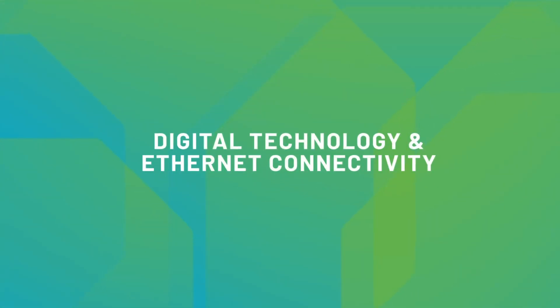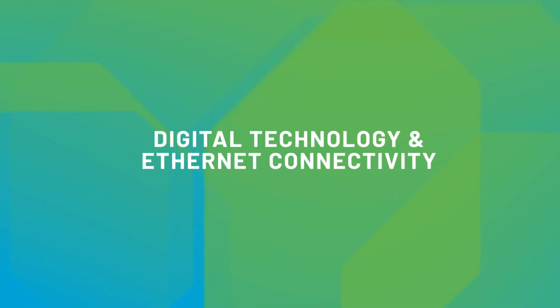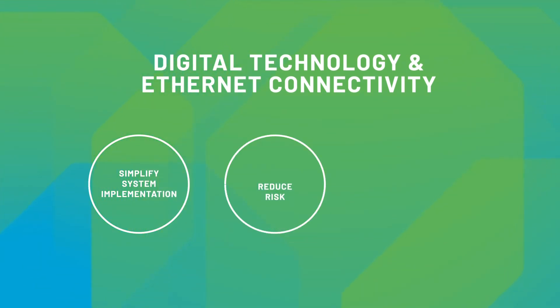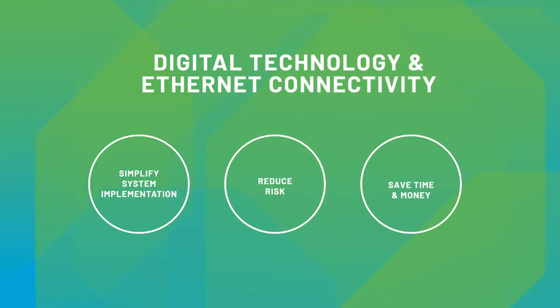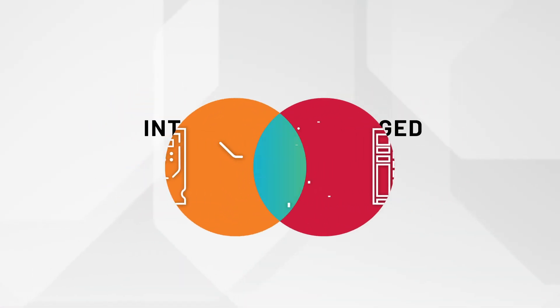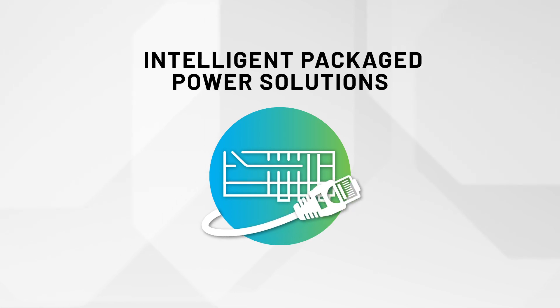Don't worry about the complexity of customer requests for smart devices. Our Intelligent Packaged Power Offering helps you reap the benefits of digital technology and Ethernet connectivity, simplifying system implementation, reducing risk, and saving time and money. Make the most of your smart devices with Intelligent Packaged Power Solutions from Rockwell Automation.